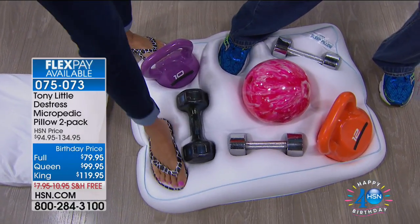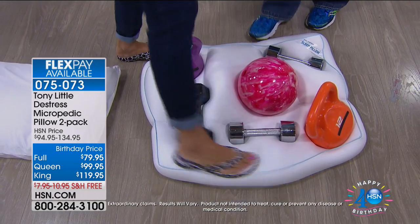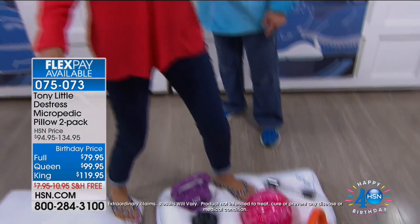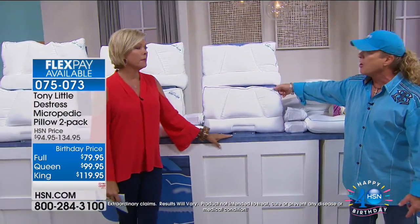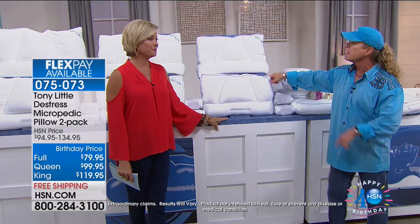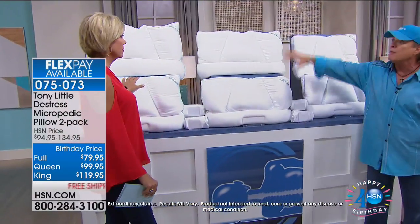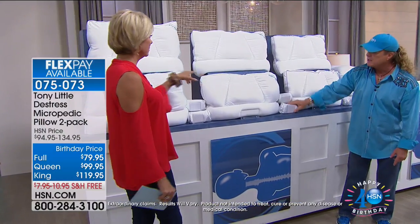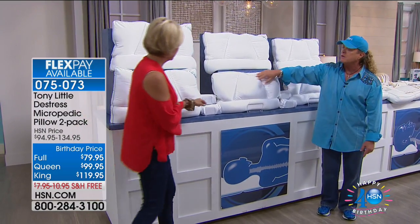Tony shows how one king pillow expands into what he calls a 'gigando' pillow. 'You're getting two hypoallergenic pillows and two hypoallergenic pillowcases. The queen set is the first time it's been under $20 to bring both home.'